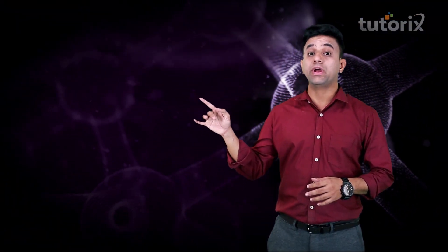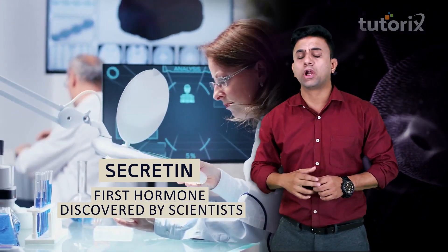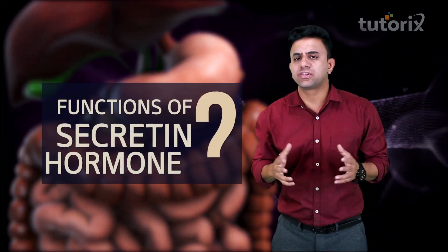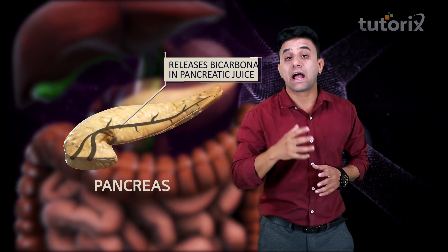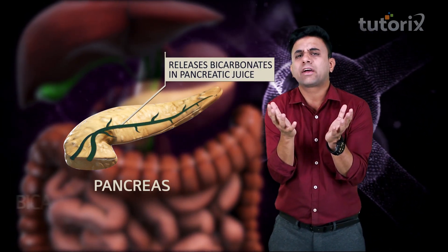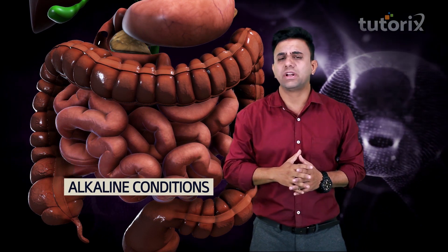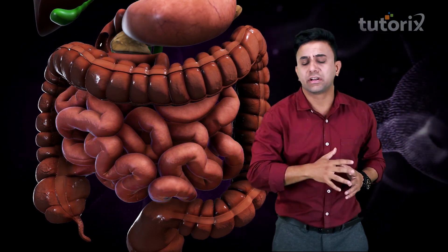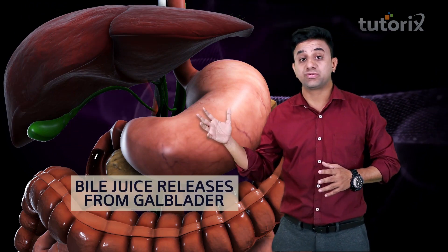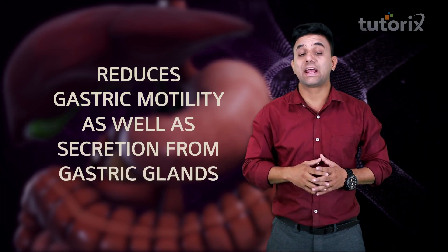Next, we shall talk about the secretin hormone. Secretin is the first hormone which was discovered by scientists, and it is also produced in the duodenum. Its functions are: first, secretin releases bicarbonates in the pancreatic juice, making the pancreatic juice alkaline — which is very important for the small intestine so that enzymes can act there. Second, it helps in the release of bile juice. Third, secretin also reduces gastric motility and secretion from the gastric glands.